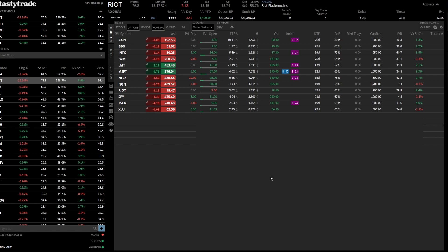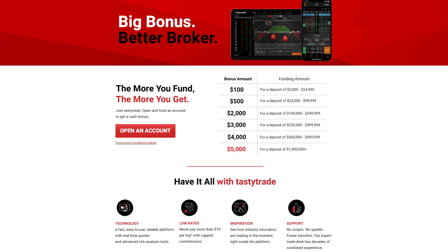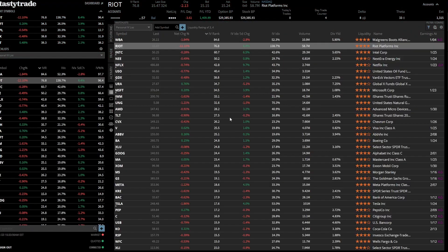I love the platform TastyTrade — link down in the description below. They offer a bonus for initial deposits. I like their platform; I'm not sponsored by them, I've just been using it for many years. I like the functionality — I think it's a great options platform. Basically, we go to the watch list. I created my watch list that I track, and then select the IV rank and IV index change.